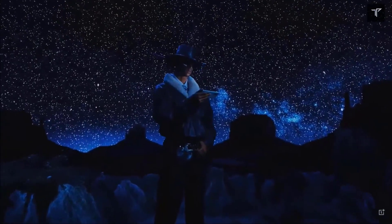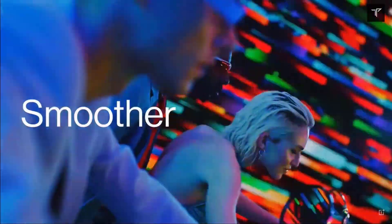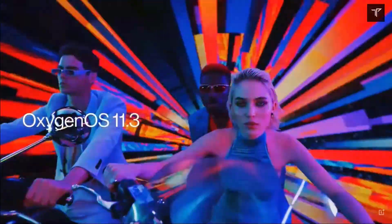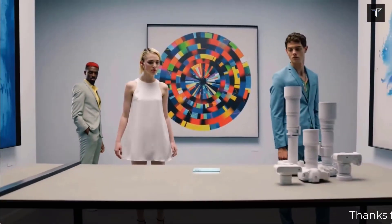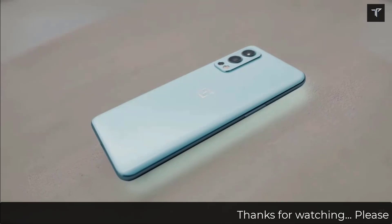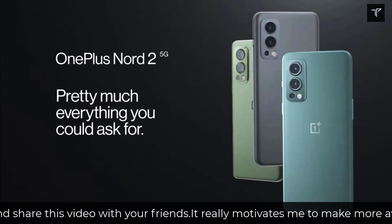On the back side, we have a triple camera layout with a 50 megapixel primary camera, 8 megapixel ultrawide, and a 2 megapixel monochrome lens. Only OnePlus knows why this monochrome lens is actually there, when AI has done so much good work in the past couple of phones.